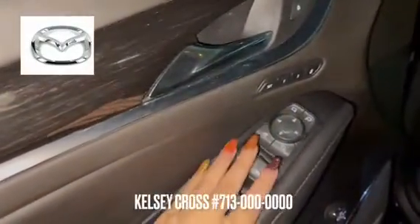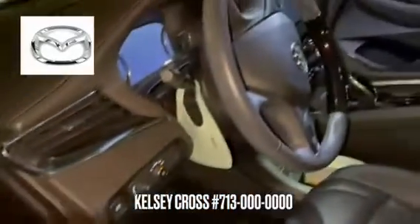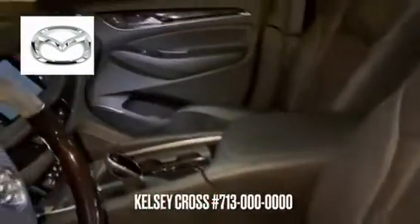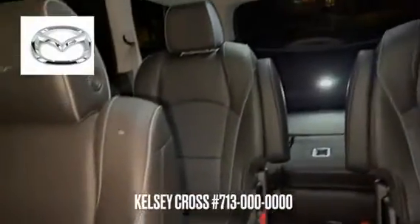I'm going to go ahead and open the car up so that you can take a look. All your fun stuff is right here — the windows, lock, unlock, and move the seat. Here's your steering wheel, the seats themselves, which by the way are heated seats. And here's all the room you get in the back.